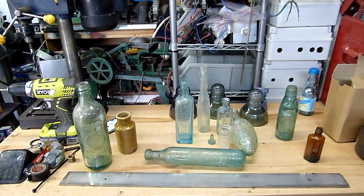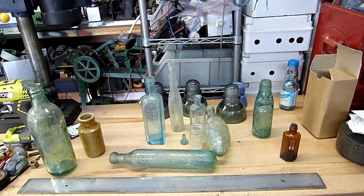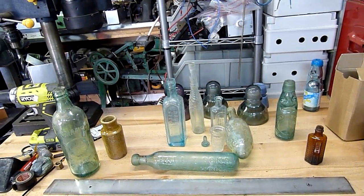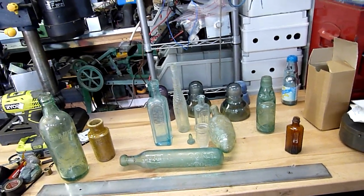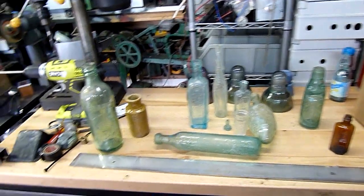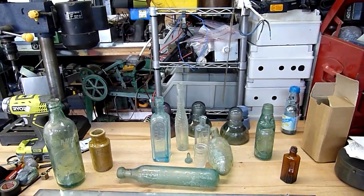Well, thanks for watching. Keep an eye out for old relics and things like that — old bottle dumps, things like that. Bits of broken glass on the ground around an old area is usually a sign of an old dump, and if you dig deep enough you can sometimes come up with goodies like this. Take care, guys and girls, thanks for watching.